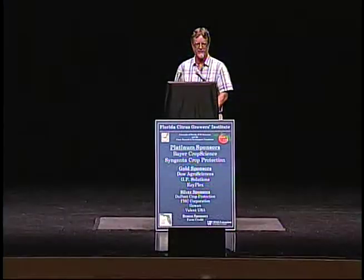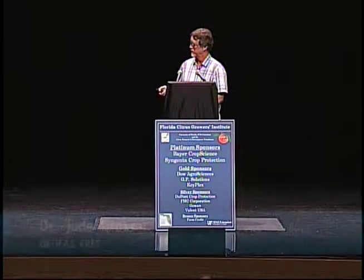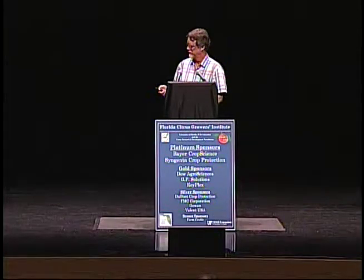Good afternoon, everybody. I know you're all hungry, so hopefully I'll have something that'll make you even more hungry. I acknowledge my partners in crime, Fred Gemitter and emeritus Professor Bill Castle, part of the team working on variety improvement at CREC.